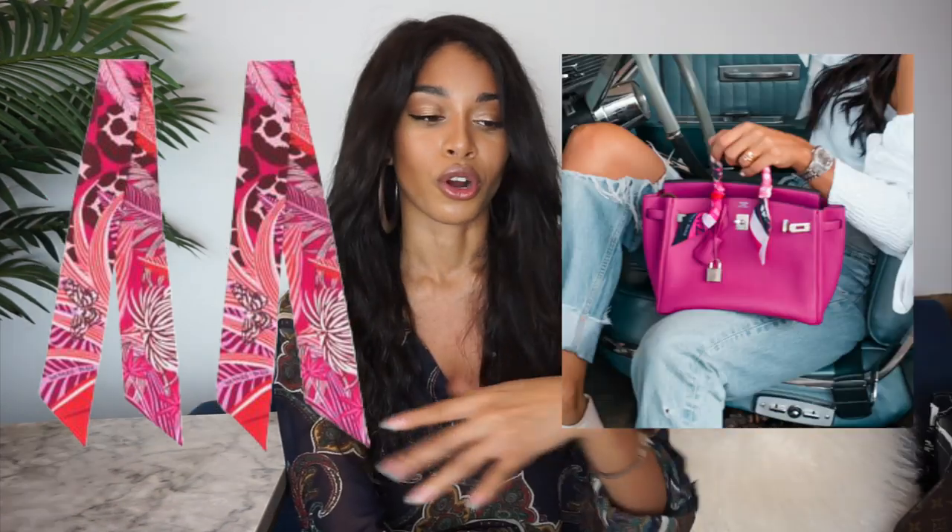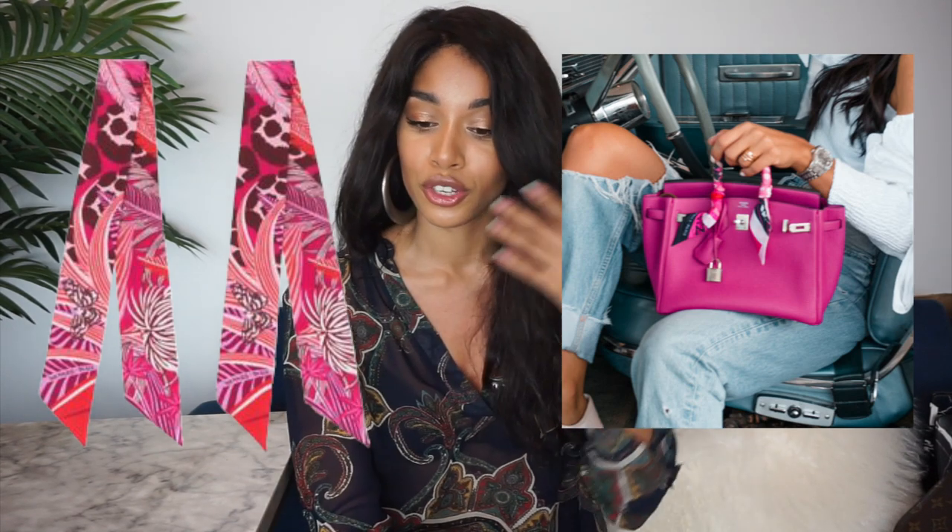Last on my list for Hermès are the twilly scarves. I think these are so cute and there are a number of different uses for them. They retail for about $120 each, which is a lot for a small square of silk, but we're talking about Hermès. I recommend buying two at a time — if you ever have a bag with double handles or need it to be a bit longer, finding the exact matching one in the resale market isn't very easy. These can be worn in your hair, on your wrist like a bracelet, tied onto your Apple Watch, or on your bags as a sort of strap for mini ones.